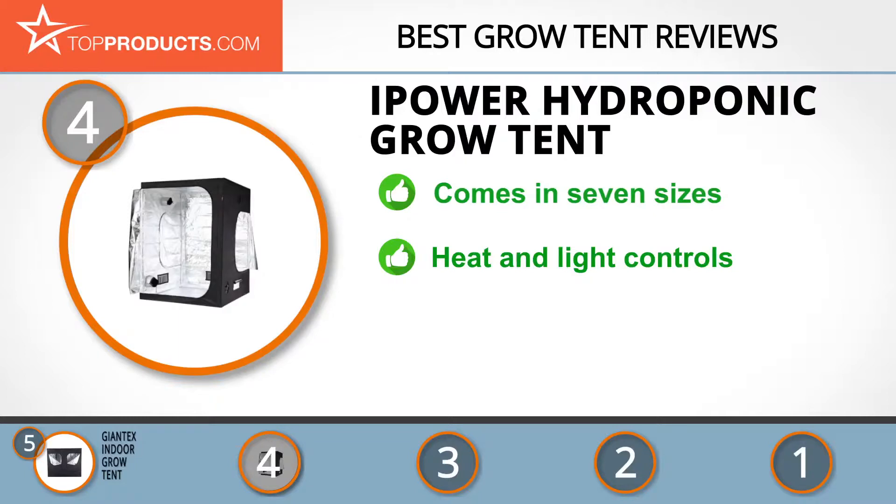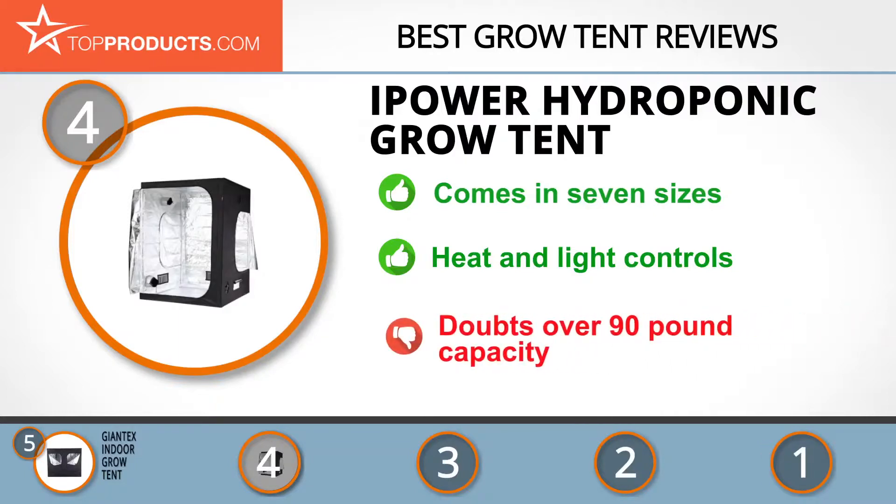The temperature and lighting are adjustable. The 90-pound claim may be a little optimistic, but this is still a robust, effective choice. The next product on our list was chosen because it is a great choice for people who are looking for a grow tent with lots of bells and whistles.